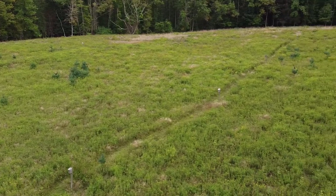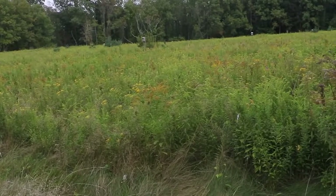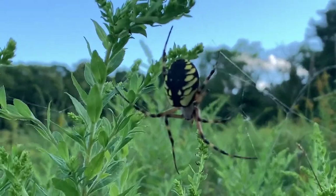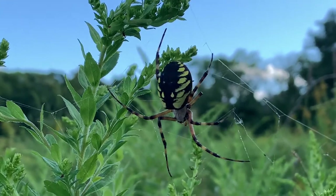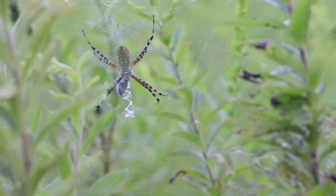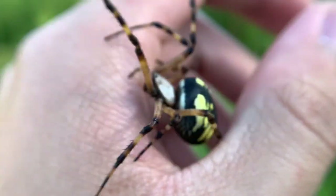The meadows of the northeast harbor an animal which strikes fear into the minds of many. With its eight thin legs, striking black and yellow coloration, and eight beady eyes, the black and yellow garden spider isn't something you expect to find in a peaceful-looking meadow. Even though it looks huge, this creature is a gentle animal.